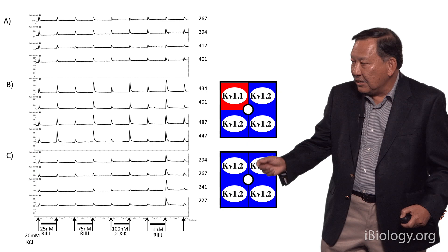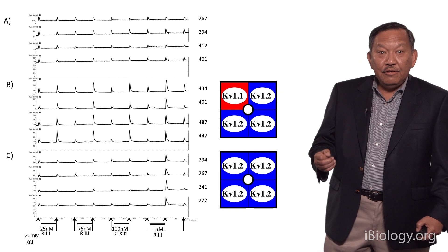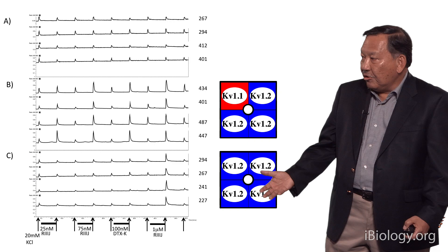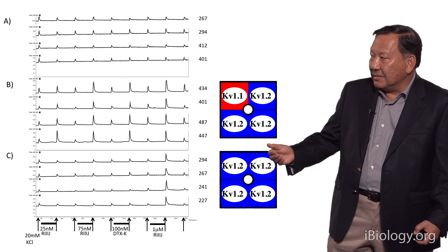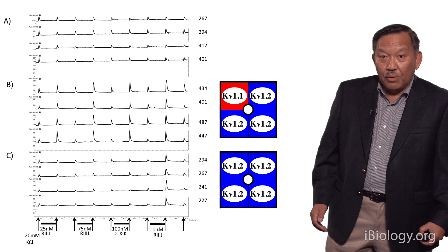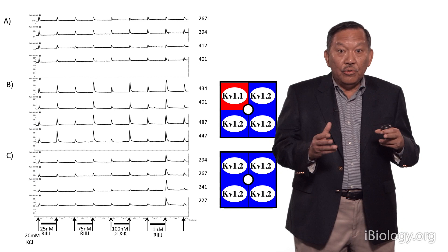It turns out that this peptide, which we thought was specific for KV1.2, is probably really targeted to this heteromeric channel because it has an over 100-fold higher affinity for this heteromeric combination than for the homomeric combination. In order to prove that this really is what's present in these cells, we use a different pharmacological agent — DTXK from a snake — which is specific only for potassium channels that have a KV1.1 subunit. The group B cells respond to the snake toxin, the group C cells do not, showing again that those cells have a homomer of KV1.2, but the group B cells have a mixture of KV1.2 and KV1.1. For the first time, we feel we have identified a heteromeric potassium channel that isn't really composed of only a single type of subunit.